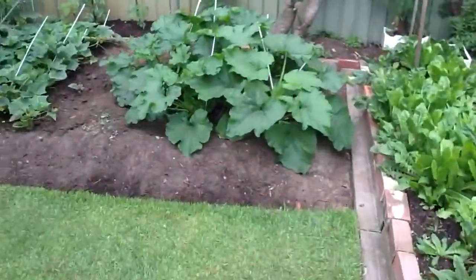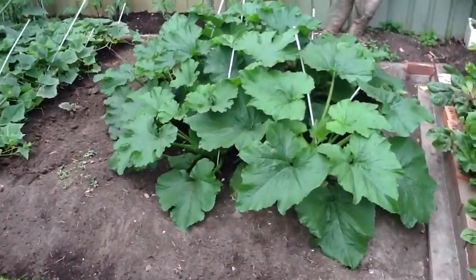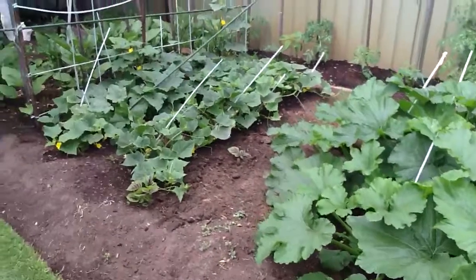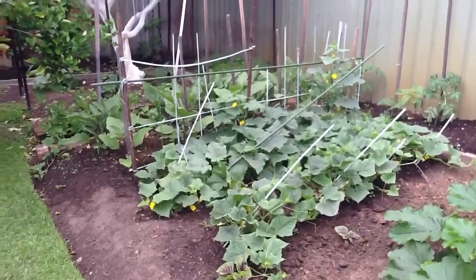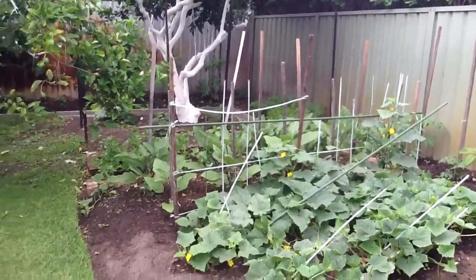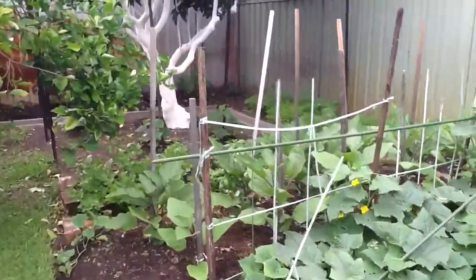And I had some zucchini this morning from here. A wonderful zucchini flower. We've got the cucumbers here. Eggplants about to grow. Back there we've got rocket and a few other things growing.